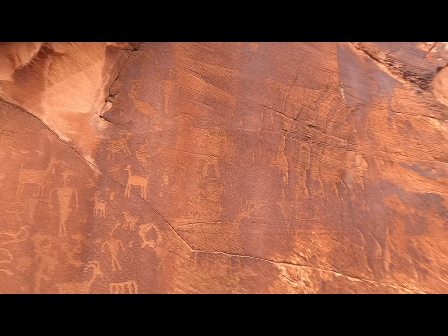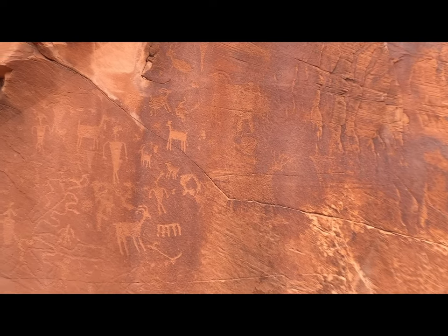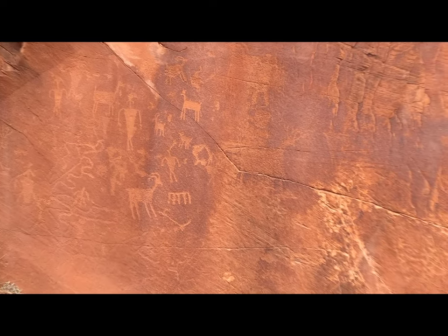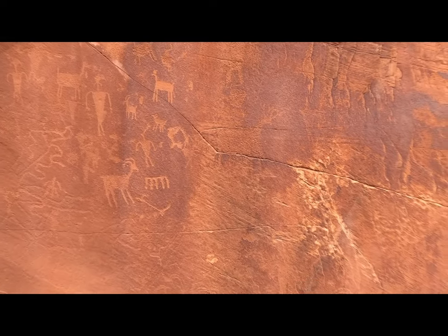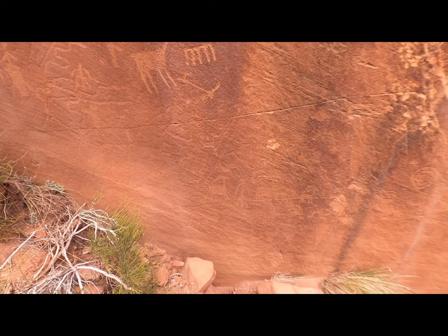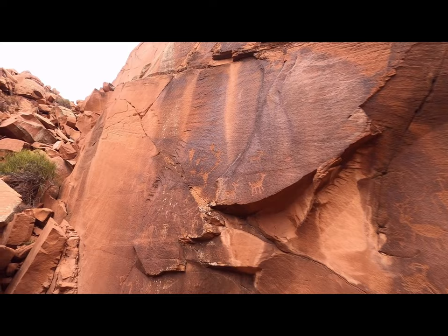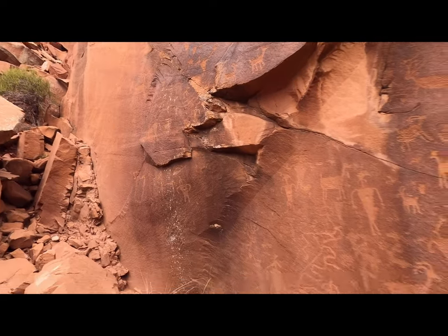This is supposed to be good omens for hunts — this is where the natives would come and rub these. The shamans would come up here and pray to this. Then down here there's more — see these humans, what's with the horns on that guy? That's not a round head; with these people you have round heads but then these others, you see what I mean.